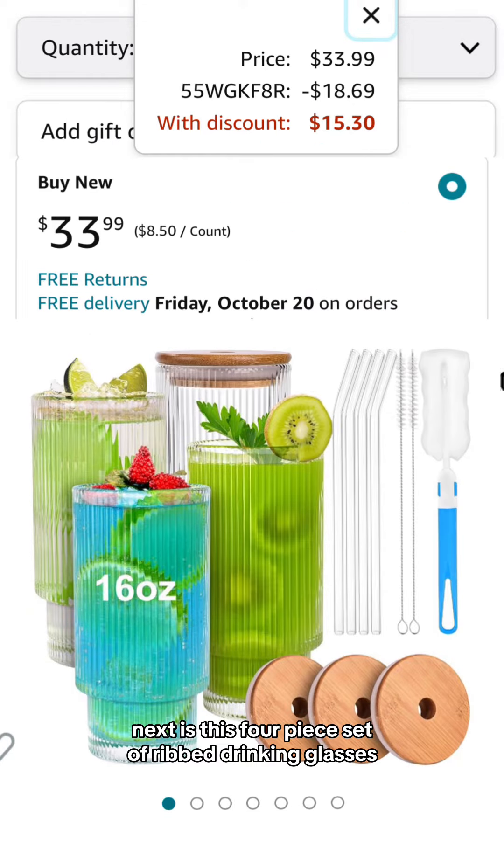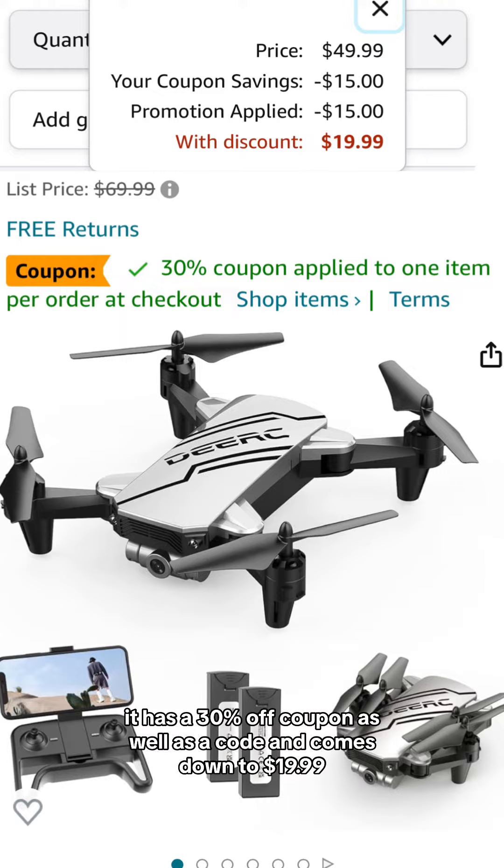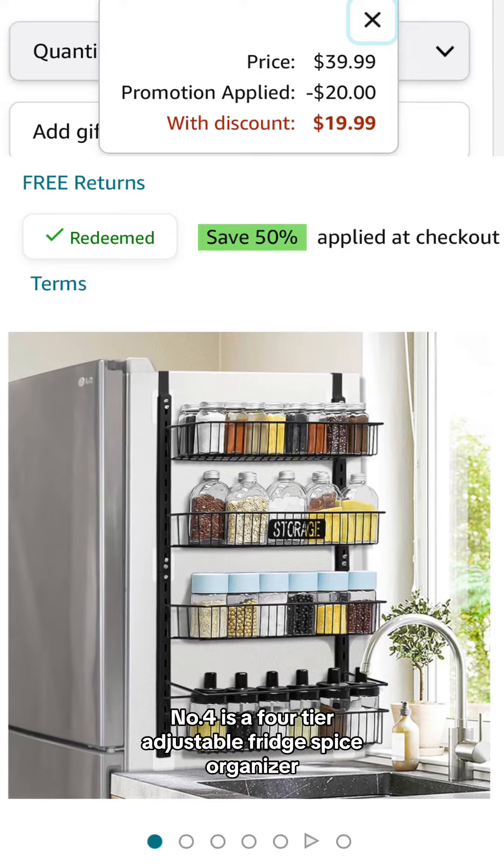Next is this four-piece set of ripped drinking glasses. It comes with the lids as well as straws. It has a promo code and comes down to $15.30. Number three is a Kid's Mini Drone. It has a 30% off coupon as well as a code and comes down to $19.99.